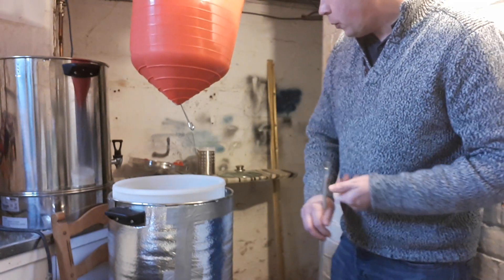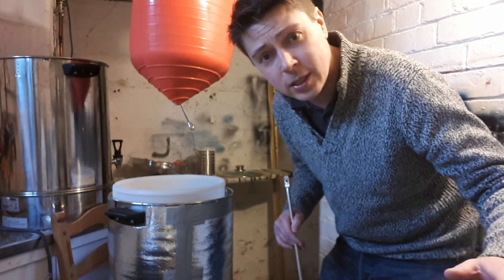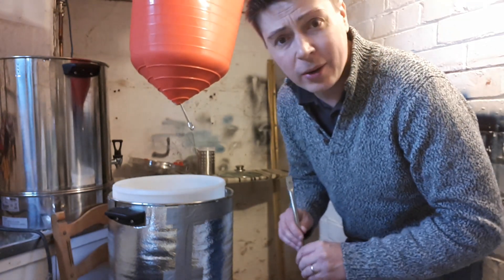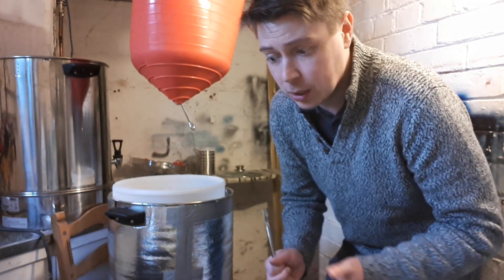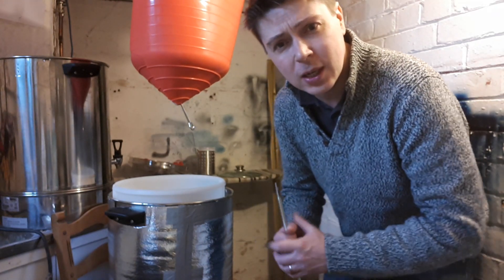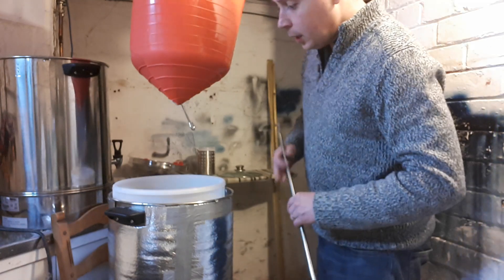What you do is brew as normal — you boil it up, do exactly what you do — and just before you pitch the yeast you also put the Clarity Firm in. It's a little vial. Just look it up: Clarity Firm. It's actually Brewers Clarex — that's just the term White Labs give it. White Labs have the right to dilute it and sell it to us. It's about £2.53 a vial, so it's not the end of the world price-wise.